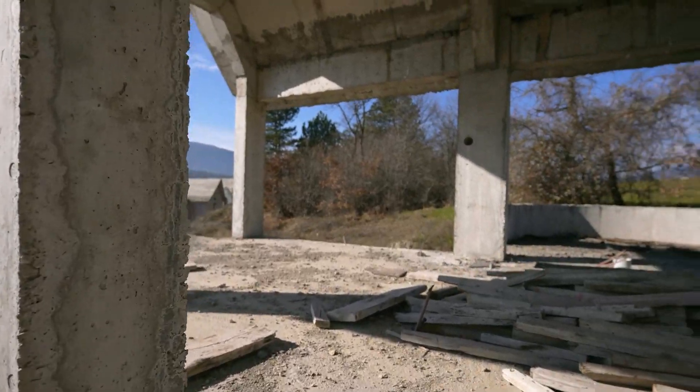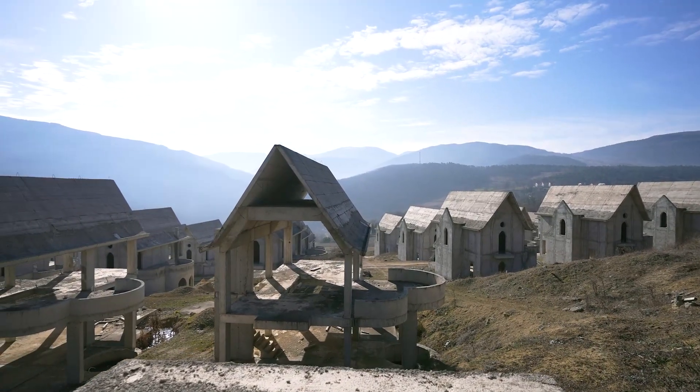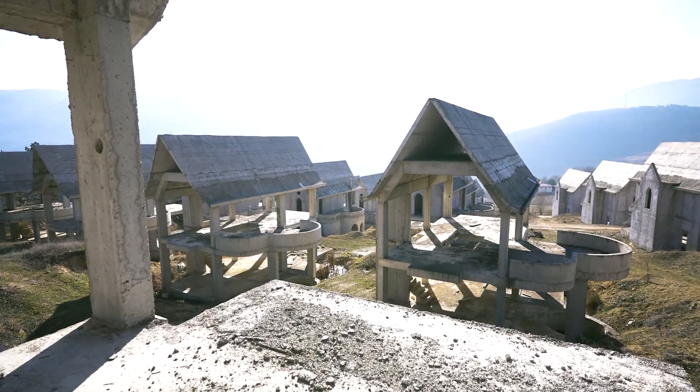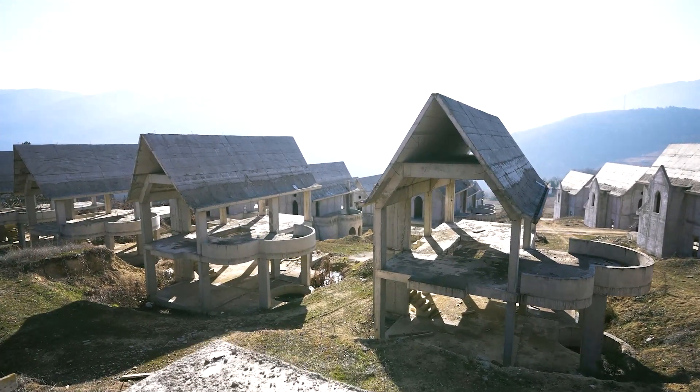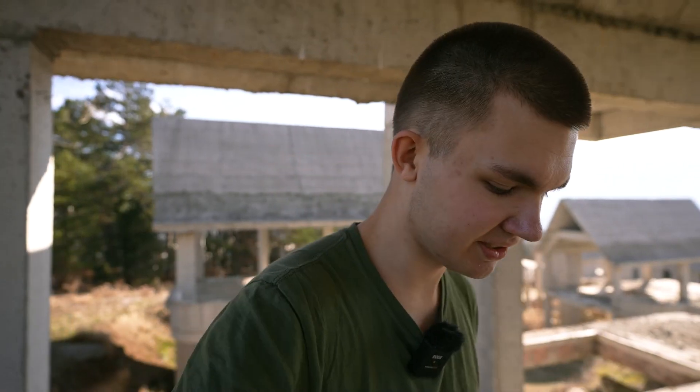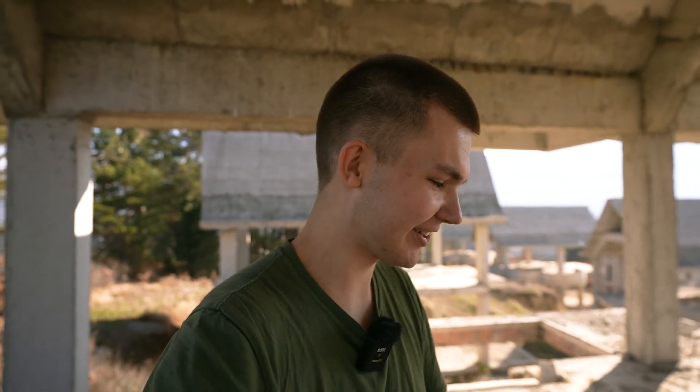Oh wow, look at this. We aren't high enough up to see all the houses, of course. Just imagine all the people that paid money to buy these places and live here — and they probably didn't get the money back. Really, really sad, of course. But interesting to explore for us urban explorers wanting to see these places.